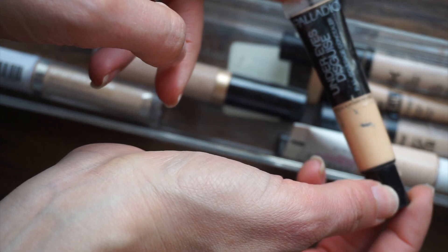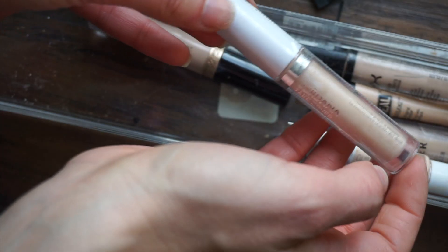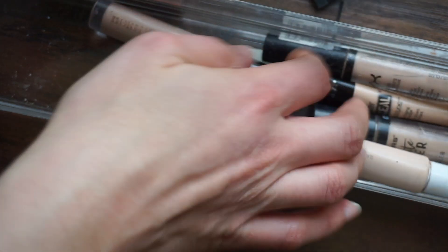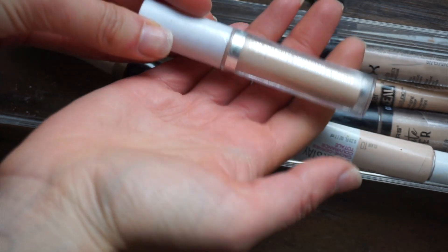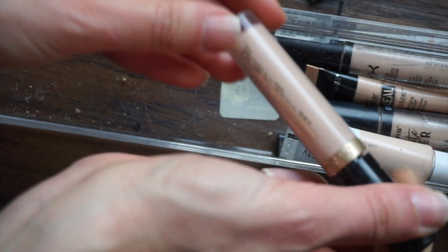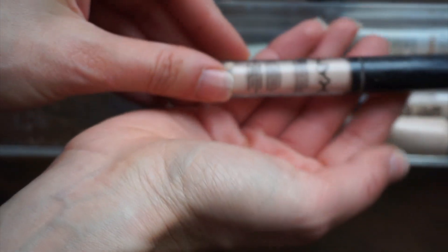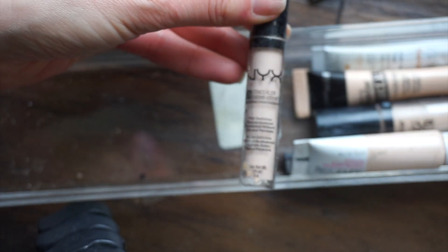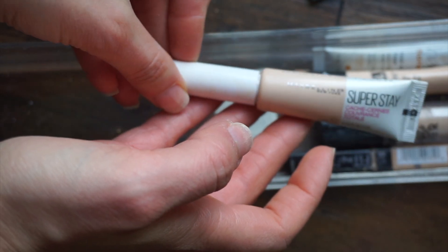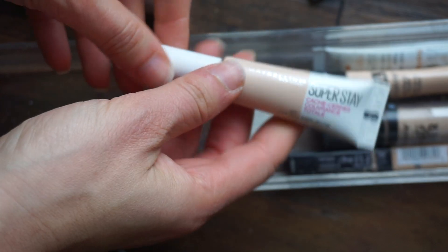The Palladio Under Eyes Disguise — they may have sent this to me in PR forever ago. I'm going to declutter this; I just never reached for it. There's a Jordana Take Cover I never opened — Jordana is now a defunct brand, they no longer exist. Maybe I'll put it in a giveaway or just hang on to it since I haven't used it. The second Born This Way concealer is pretty much used up and gross — decluttering. The NYX HD concealer is also so old — decluttering that too.